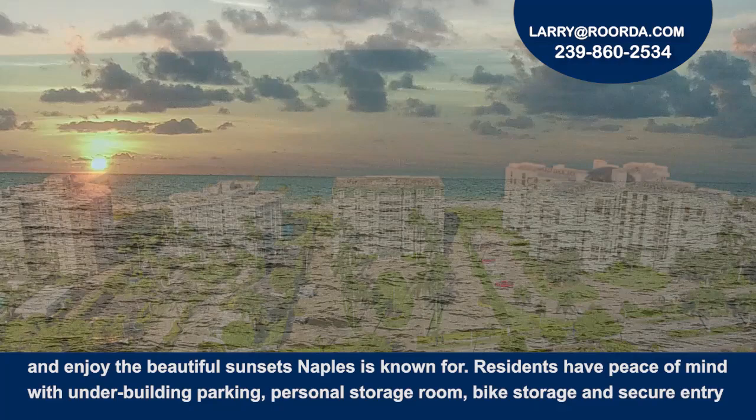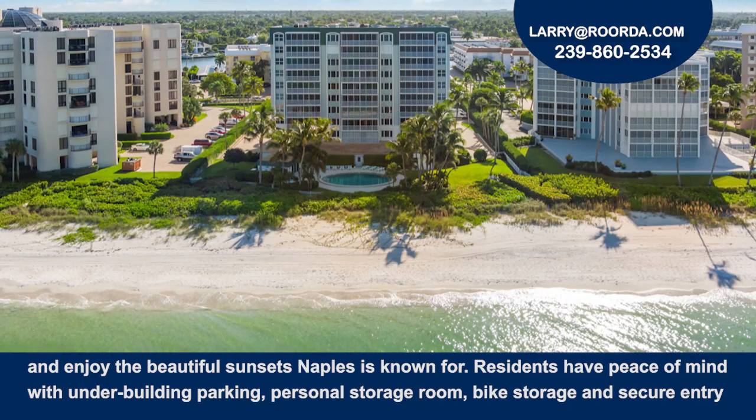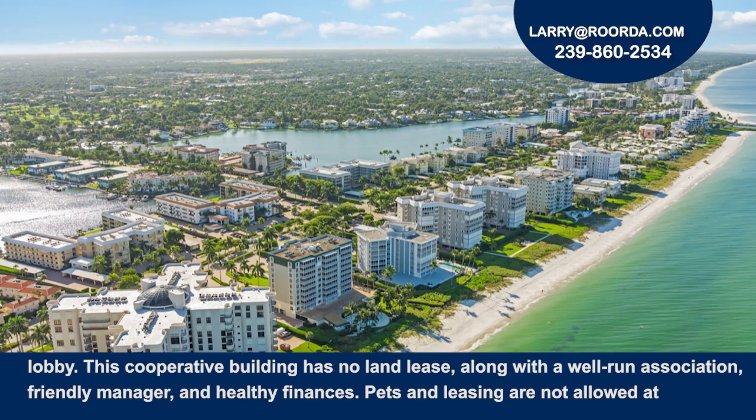Residents have peace of mind with under-building parking, personal storage room, bike storage, and secure entry lobby.